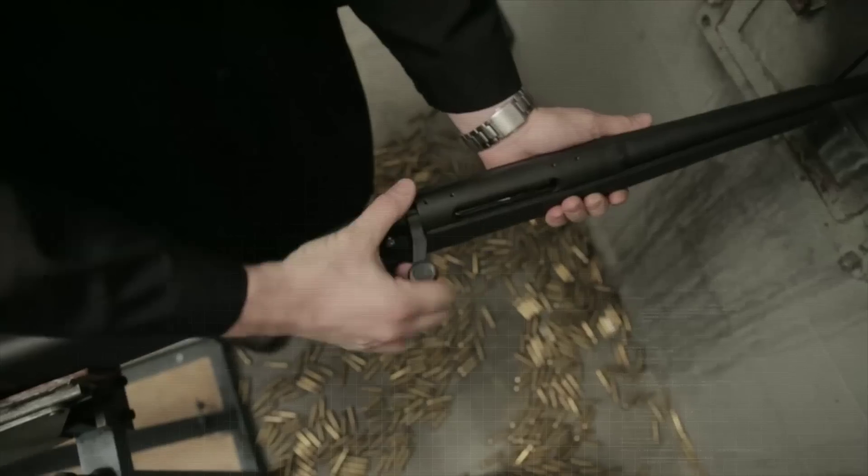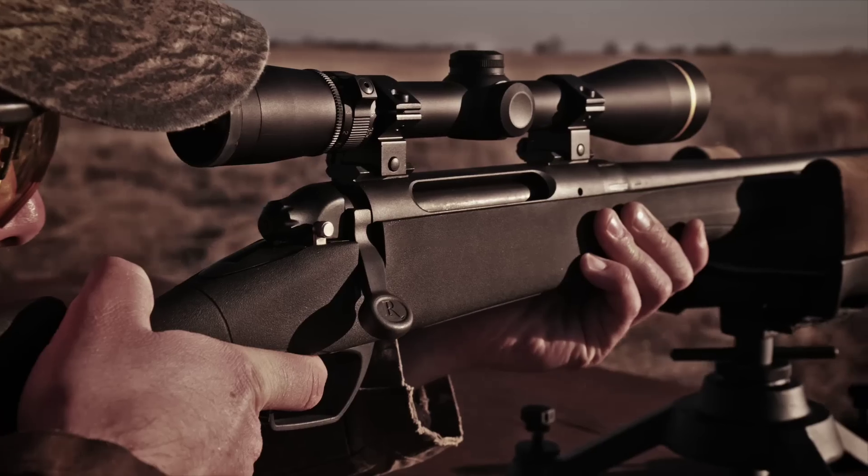We've tested the 783 to the same standards that all legacy products have been tested within Remington. Those test protocols often exceed military expectations. What that equates to is a very reliable product in your hand so that when you're in the field, you know that you can depend on that rifle.